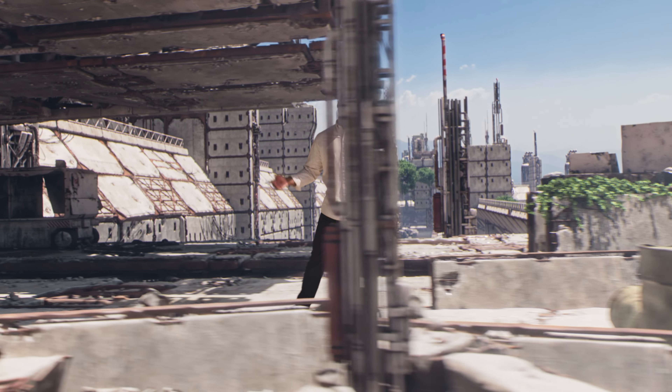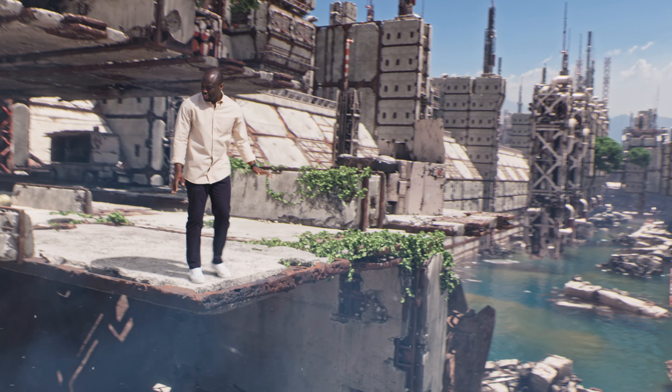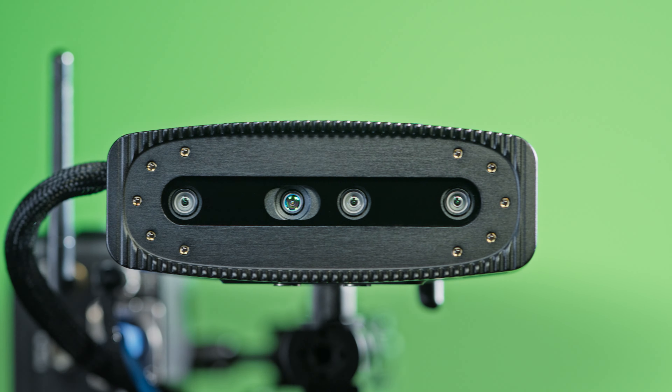Our system goes the extra mile — it tracks natural markers to compute the camera's movement for you. But how does the system track in an empty environment? Those reflective markers on the floor are used for tracking setups like green screens, and this little camera tracks the reflective markers wherever you place them. You can even perform live pre-comp on set.